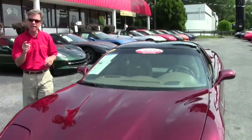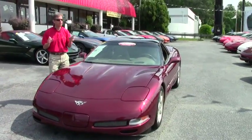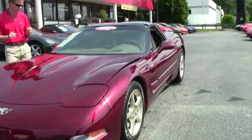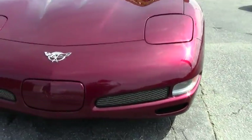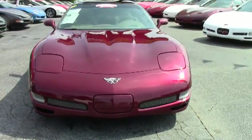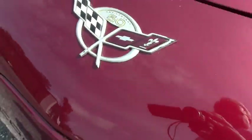Welcome to Buy a Vet in Atlanta, Georgia. My name's David. We're the home of over 125 Corvettes in stock at all times. Today we're going to look at a beautiful 2003 50th Anniversary Corvette — a beautiful coupe with only 33,000 miles. If you've been thinking about a Corvette, call me, David, at 404-944-7300, or email me direct at david@buyavet.net and ask for me.